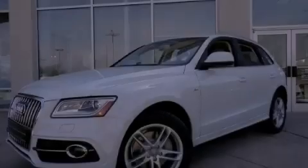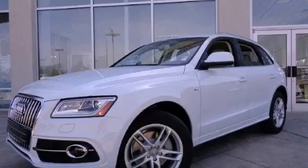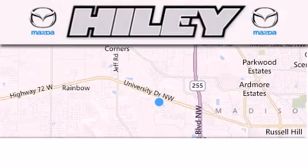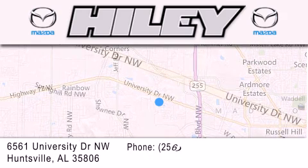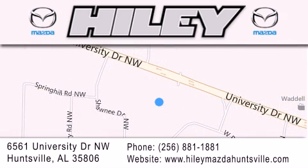Stop by today and test drive this automobile for yourself. Highley Huntsville is located at 6561 University Drive Northwest in Huntsville. Our goal is to exceed all of your expectations to ensure that you'll return for future visits.